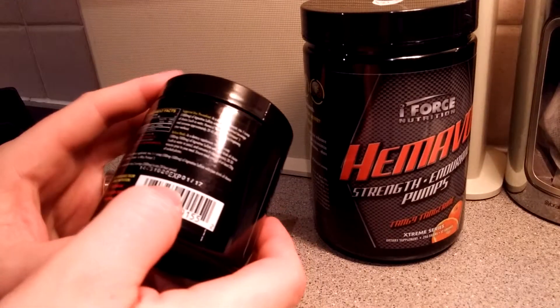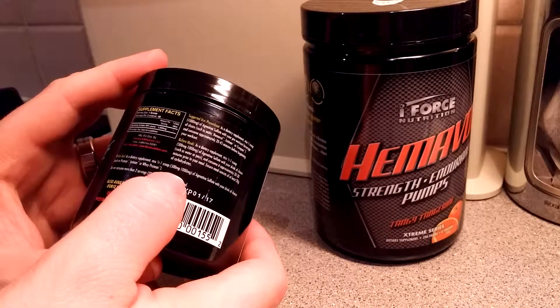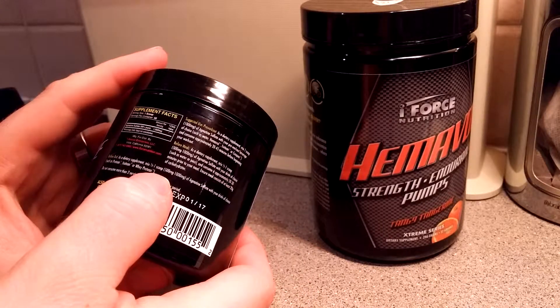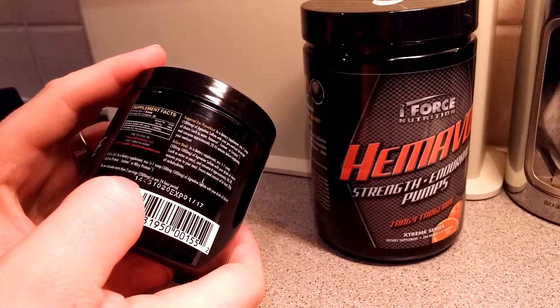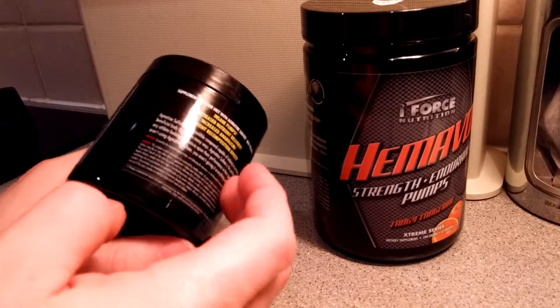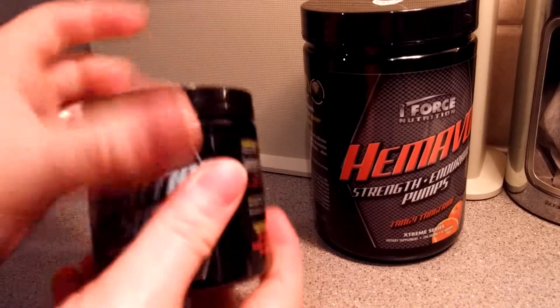Before bed, mix half to one scoop of Agmatine Sulfate with your drink of choice such as protein, isotein, or whey protein. Do not consume more than two servings in 24 hours. I didn't actually expect it to be used outside of just pre-workout — that's cool.